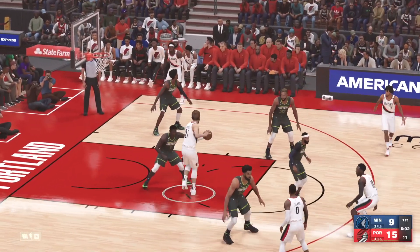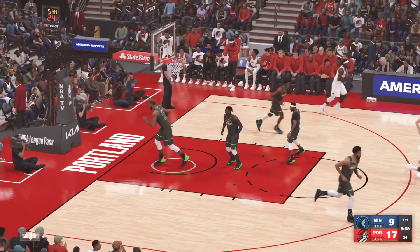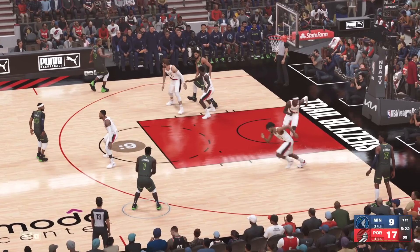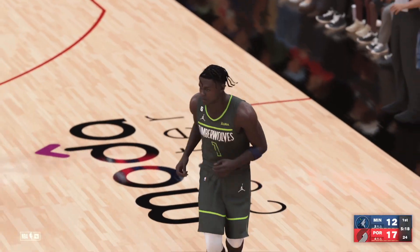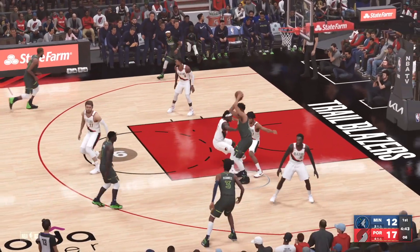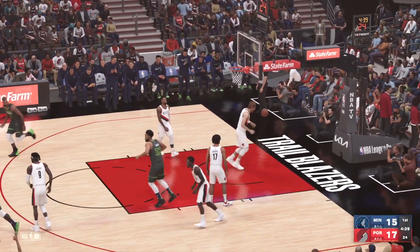Portland got a lot younger with the trades they made last year. To the inside — the jump hook. And Nurkic, the bucket on the assist from Lewis. For three — Edwards. Good. And the assist goes to Towns. Edwards to the middle, six on the shot clock. Towns finds Edwards, and another three for Minnesota.